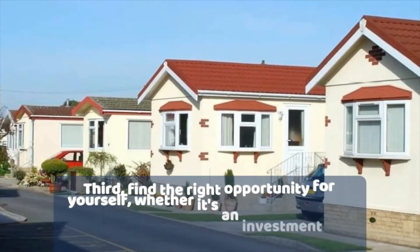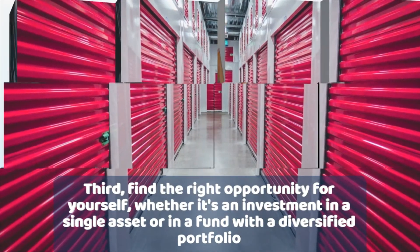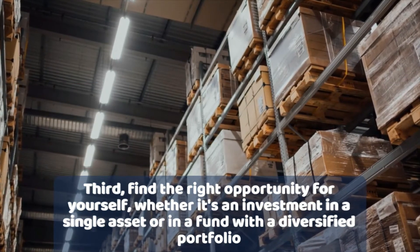Find the right opportunity for yourself. For some folks, investing in a single asset may be the right opportunity, but others prefer to have a more balanced, diversified portfolio at once, so they would invest in funds.